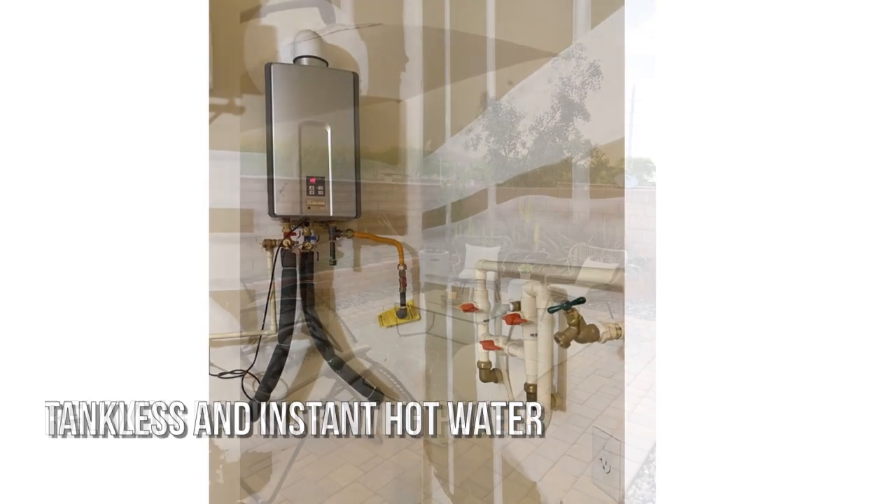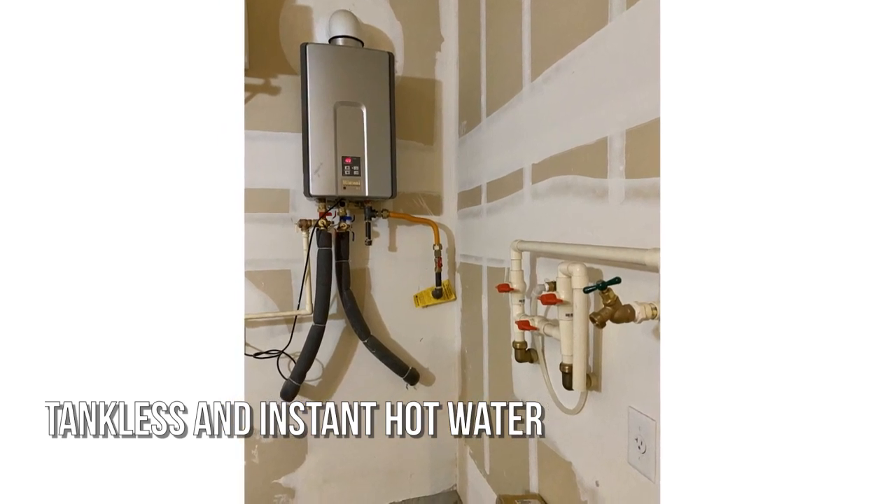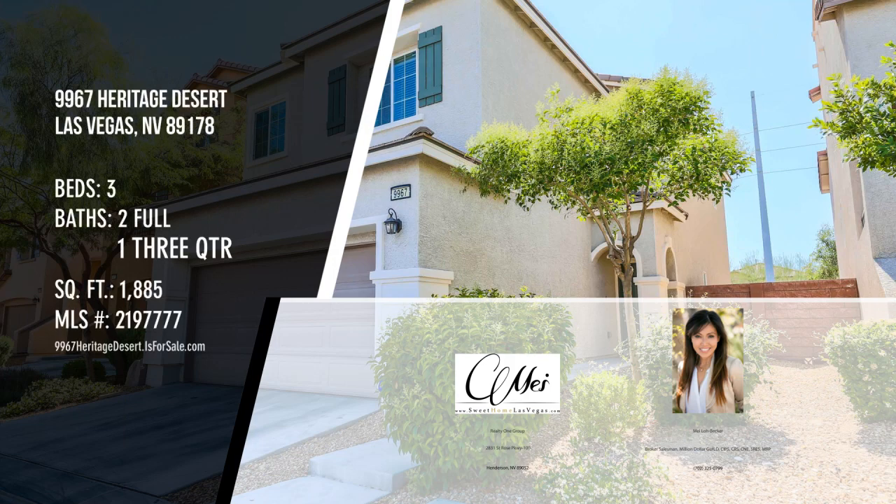The search is over — welcome home. For more information or to schedule a showing, please contact the listing agent.